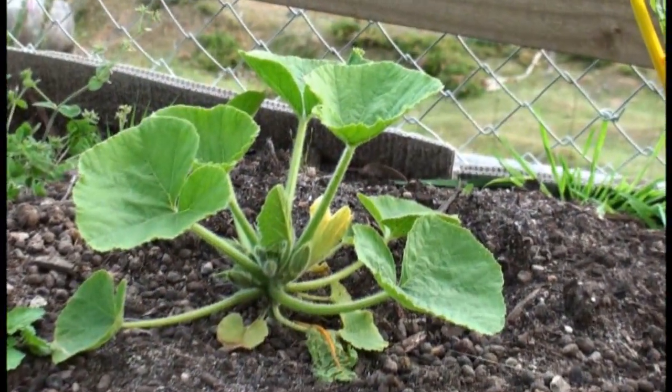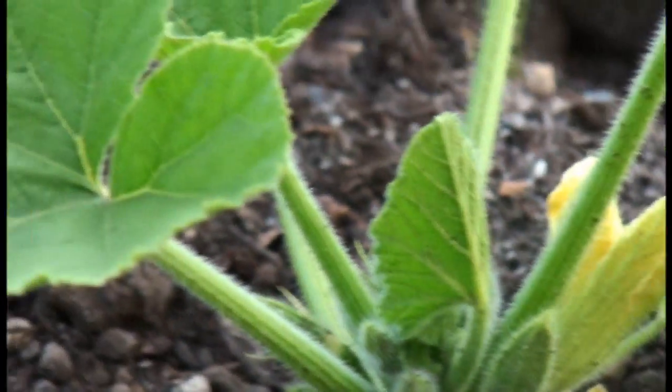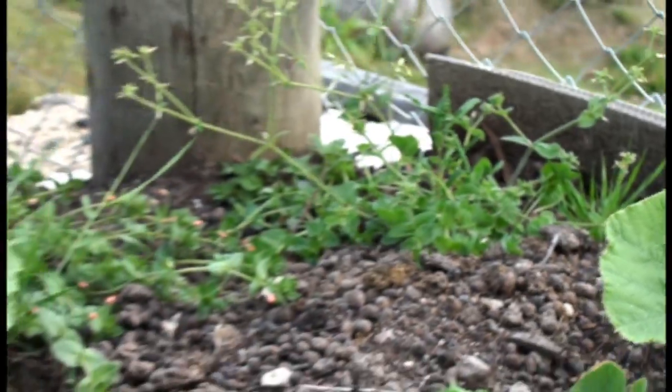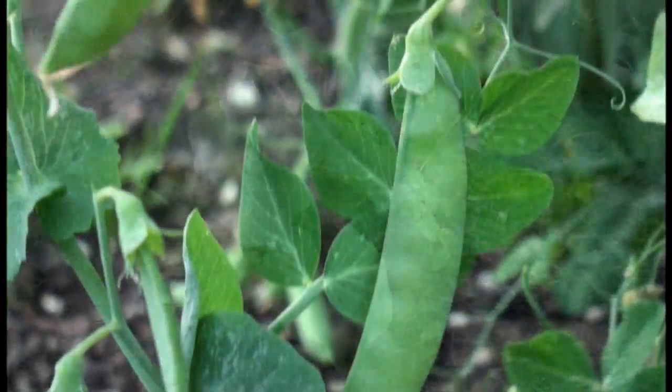Here we have some pumpkin, two different types. Yes, we'll wait and see how they go. They're doing pretty well, because they were pretty small when we put them in.